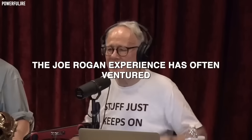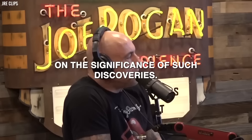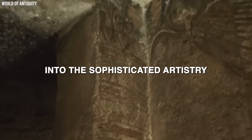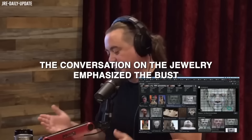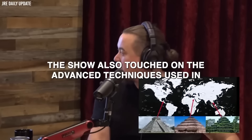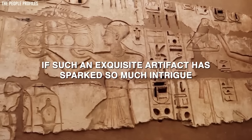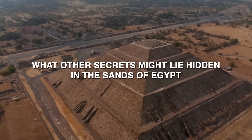The Joe Rogan Experience has often ventured into discussions about ancient history and archaeology, with various experts weighing in on the significance of such discoveries. The significance of the Nefertiti bust was explored, discussing how it offers a glimpse into the sophisticated artistry and cultural richness of ancient Egypt. The show also touched on the advanced techniques used in creating the bust, suggesting that ancient Egyptian artisans possessed skills that were remarkably advanced for their time.